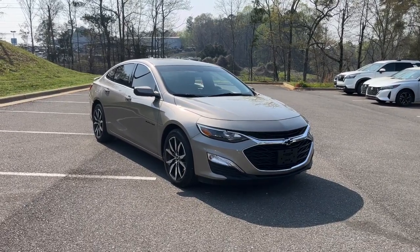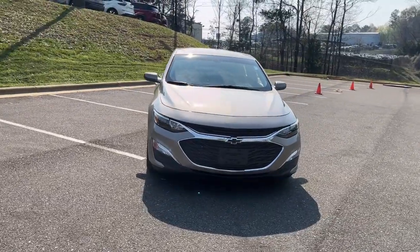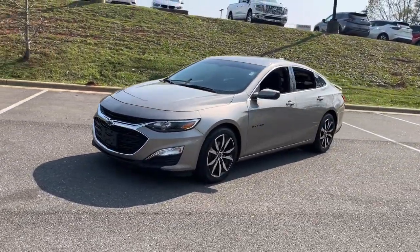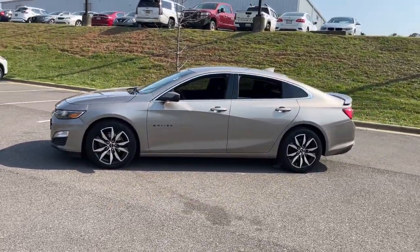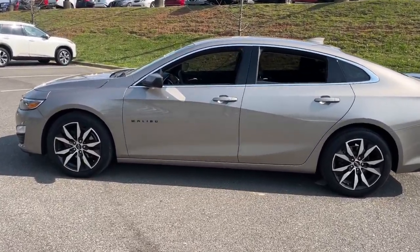Get a feel for the 2022 Chevrolet Malibu. With less than 35,000 miles on the odometer, this vehicle provides excellent value. The Malibu delivers the comfort and convenience of a four-door luxury midsize with the refined agility and sculpted looks that inspire true driving pleasure.